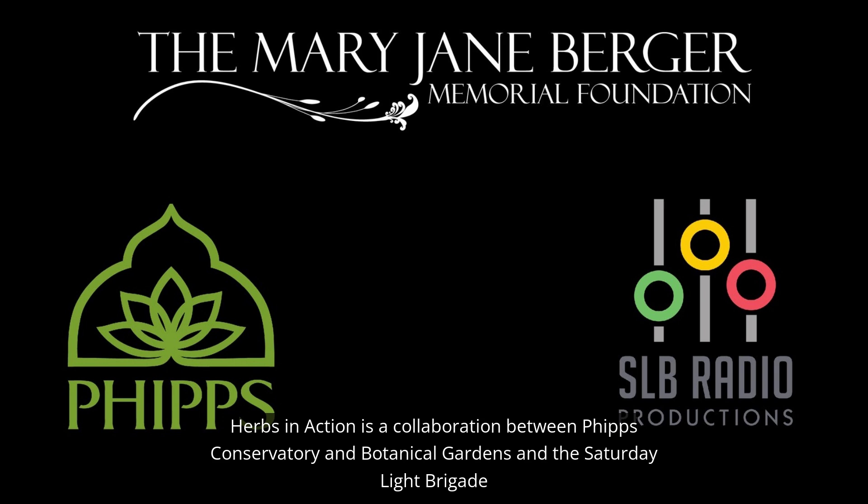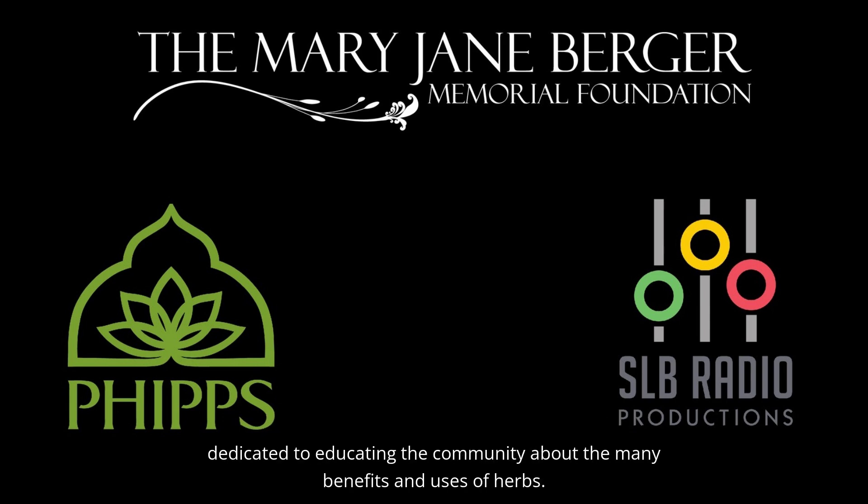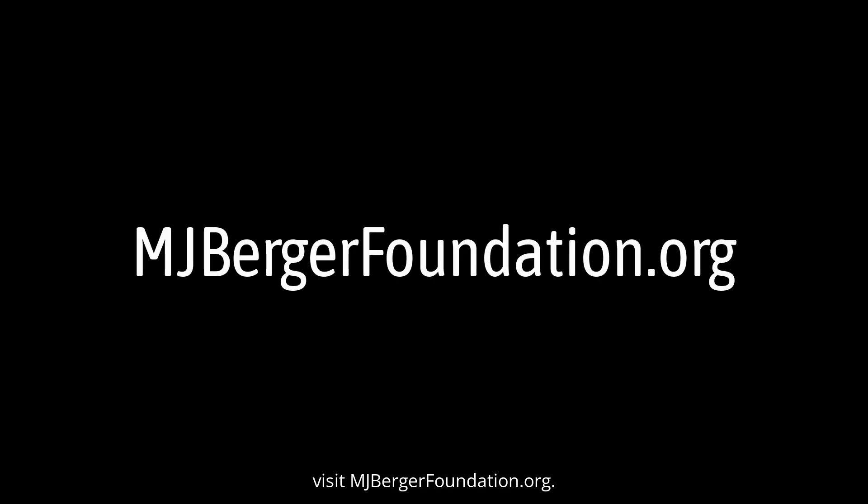Herbs in Action is a collaboration between Phipps Conservatory and Botanical Gardens and the Saturday Light Brigade, and is made possible by the Mary Jane Berger Memorial Foundation, dedicated to educating the community about the many benefits and uses of herbs. To hear this feature again, or to learn more about herbs from around the world, visit mjbergerfoundation.org.